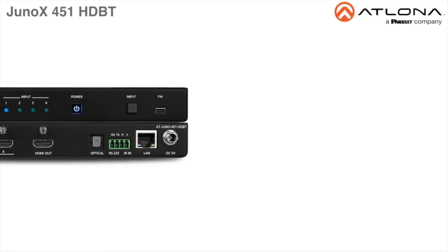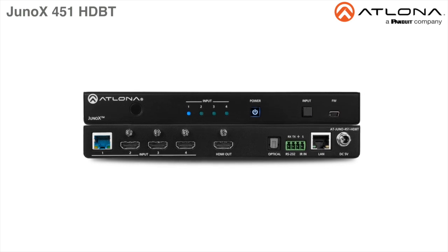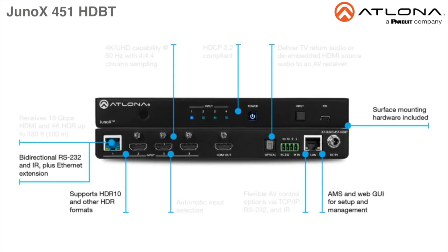The Atlona Juno X451 HDBase-T is a 4x1 switcher for high dynamic range or HDR formats. The Juno X451 HDBase-T features three HDMI inputs plus an HDBase-T input for receiving video, embedded audio, and Ethernet.